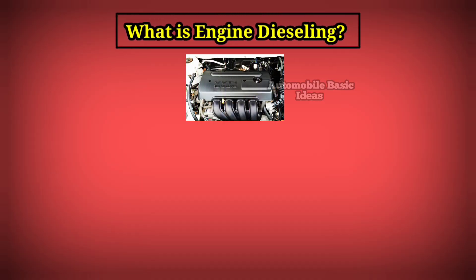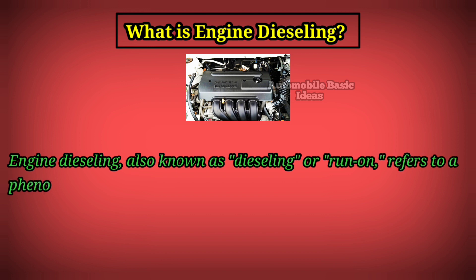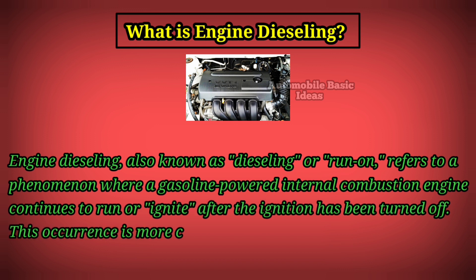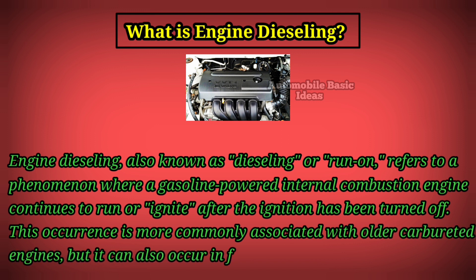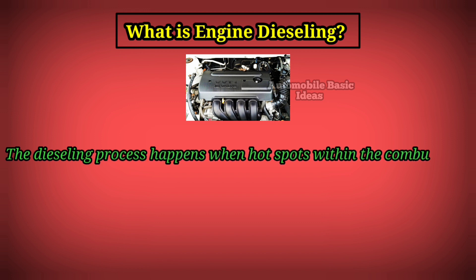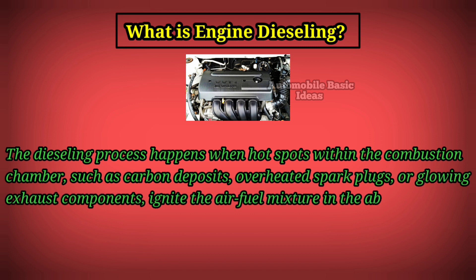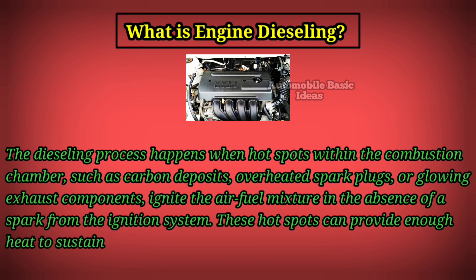What is engine dieseling? Engine dieseling, also known as dieseling or run-on, refers to a phenomenon where a gasoline-powered internal combustion engine continues to run or ignite after the ignition has been turned off. This occurrence is more commonly associated with older carburetted engines, but it can also occur in fuel injected engines. The dieseling process happens when hot spots within the combustion chamber — such as carbon deposits, overheated spark plugs, or glowing exhaust components — ignite the air-fuel mixture in the absence of a spark from the ignition system.